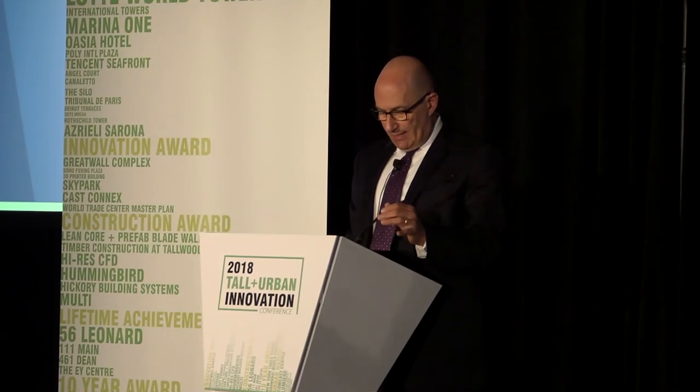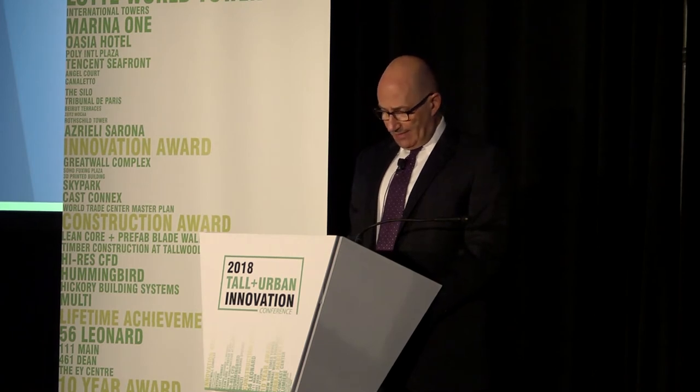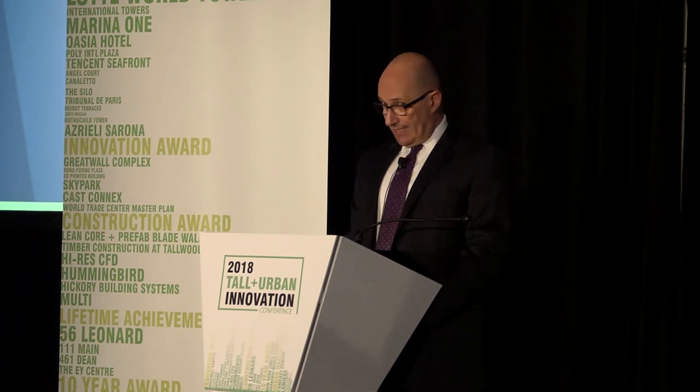We'd like to start by thanking the Council for nominating the Comcast Center for the 10-Year Award. We are honored to be amongst distinguished colleagues and presenting alongside a remarkable body of work. I'd like to also thank our fantastic team, led by Robert Stern Architects and supported by Kendall Heaton, Thornton Tomasetti, Ballet Engineers, and countless others. Their tireless dedication made this project possible.